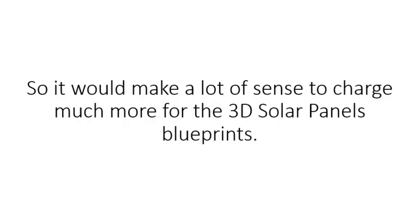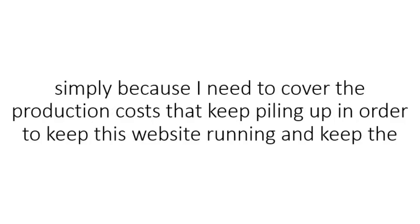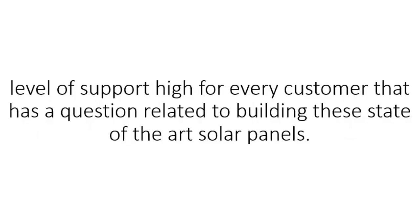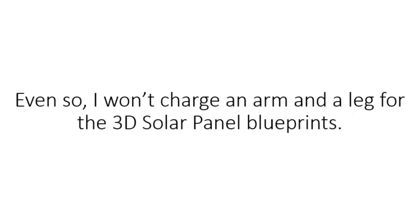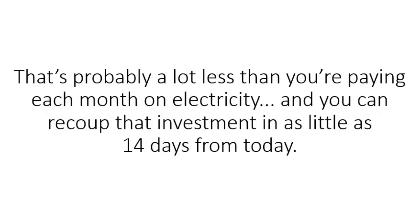The choice is yours. So it would make a lot of sense to charge much more for the 3D solar panel blueprints, but I won't do that because I believe free and green energy should belong to the people. However, I have to charge some sort of fee to cover production costs that keep piling up in order to keep this website running and the level of support high for every customer. Even so, I won't charge an arm and a leg. Here's the deal: you'll get immediate access to all the blueprints, the step-by-step video, and the list of tools and supplies for just $49.97. That's probably a lot less than you're paying each month on electricity, and you can recoup that investment in as little as 14 days from today.